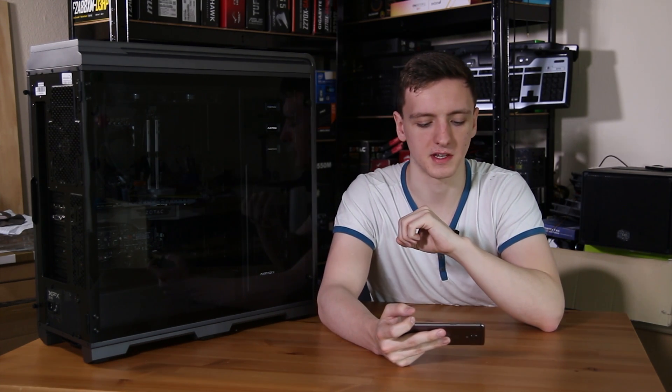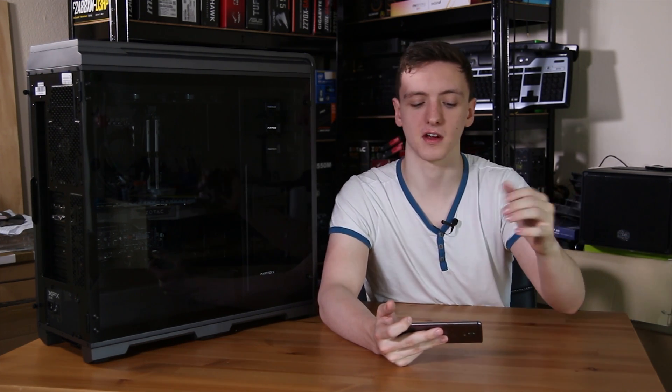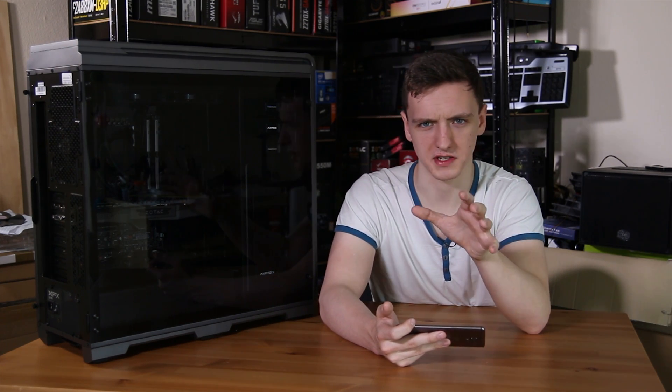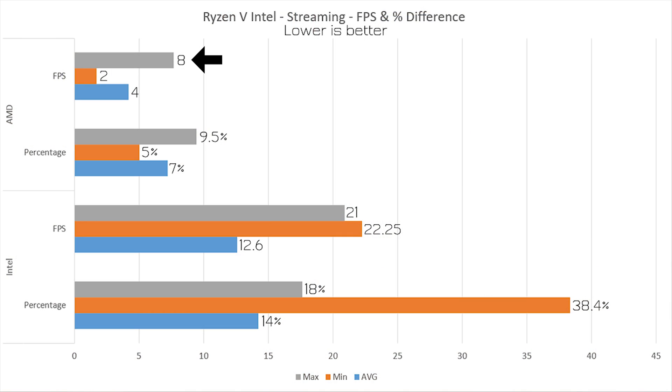When it comes to streaming, this is where it gets interesting. The AMD system had an average FPS loss of 4.2fps while streaming, equating to about a 7% performance drop. The Intel system, however, had a loss of around 12.6fps, a 14% performance difference. For maximums, AMD had a 7.7fps loss — about 9.5% — while Intel had a 20.9fps loss equating to a 17.6% performance drop.